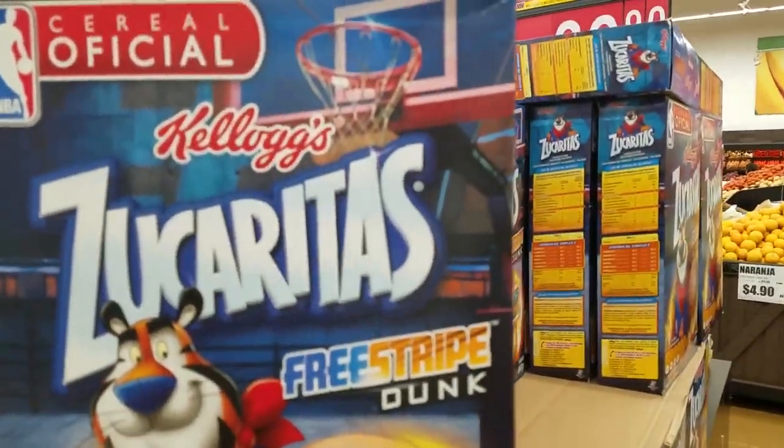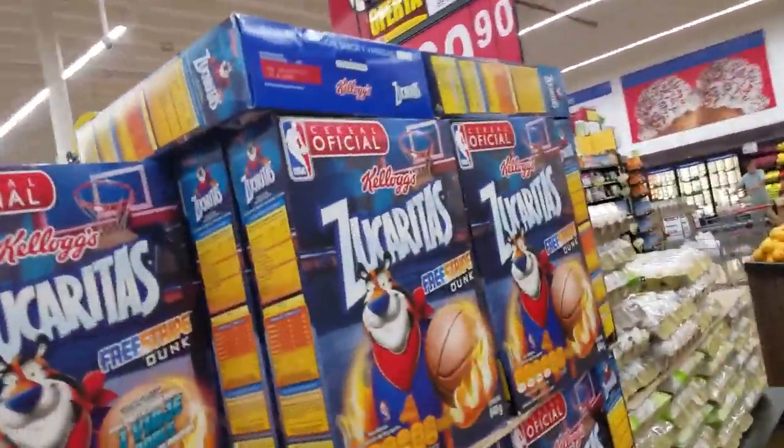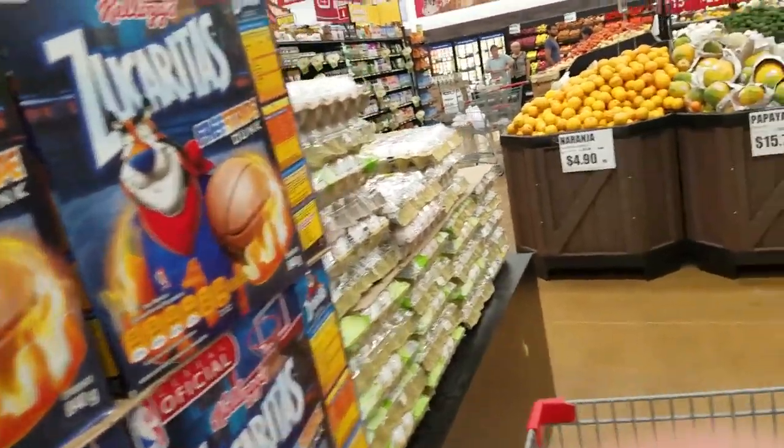Kellogg's zucaritas — cornflakes. About as much sugar as Frosted Flakes. Sugaritas — that's what they're called. Zucca, sugaritas.